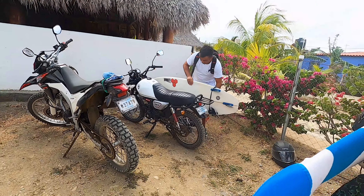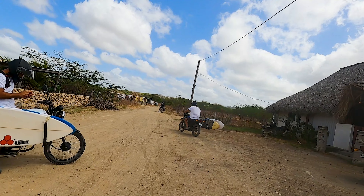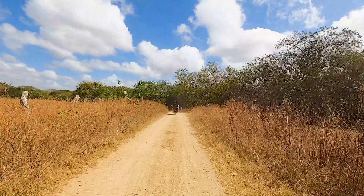So on this day we got a group of five of us together. We rented motorcycles, which you can rent right there in Popoyo, and we drove off to Playa Astellero where we're going to catch the fishing boat.